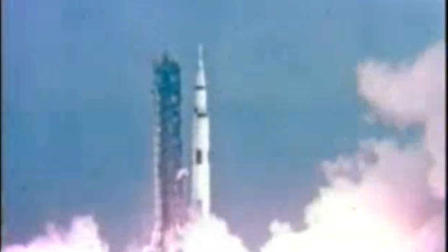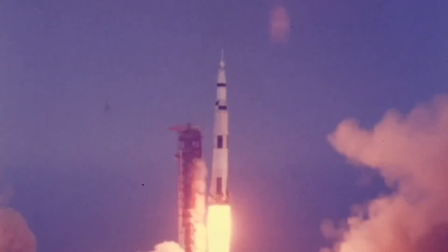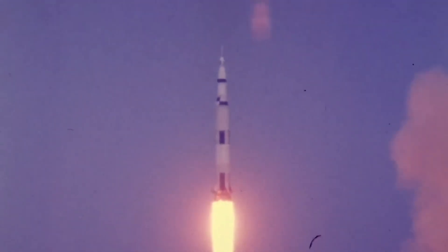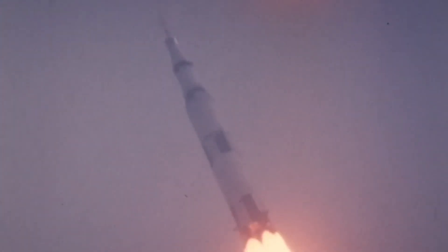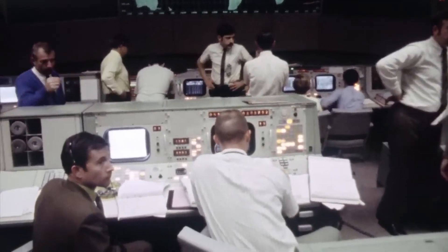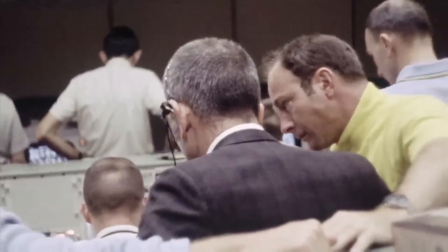April 11, 1970. Pad 39A, Kennedy Space Center. The Saturn V, 363 feet tall, roared to life with 7.5 million pounds of thrust. This was Apollo 13, America's third attempt to land men on the moon. To the public, it looked routine. But in spaceflight, nothing was ever routine. Every launch was a gamble. What followed was not the calm of a normal mission, but the storm of disaster, and a desperate fight to bring three men home.